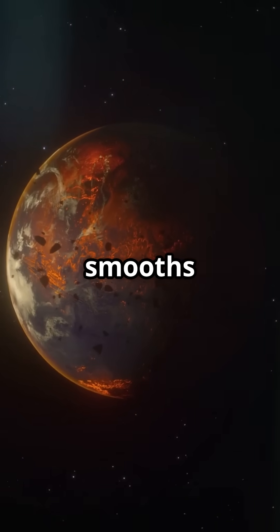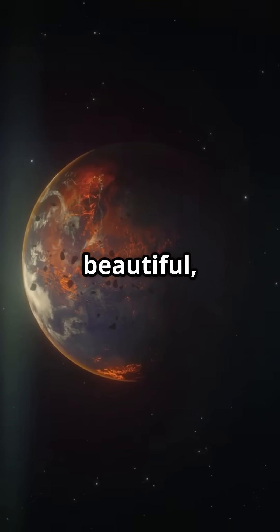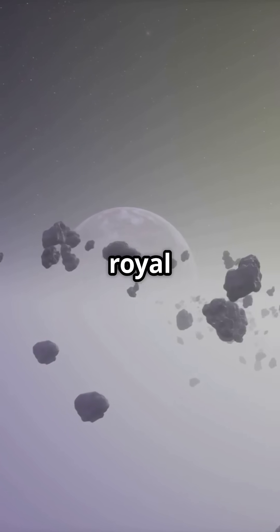Over millions of years, gravity smooths out every bump and odd angle, transforming chaotic space rubble into a beautiful round world. That's why only the truly massive objects — planets — get this royal treatment.